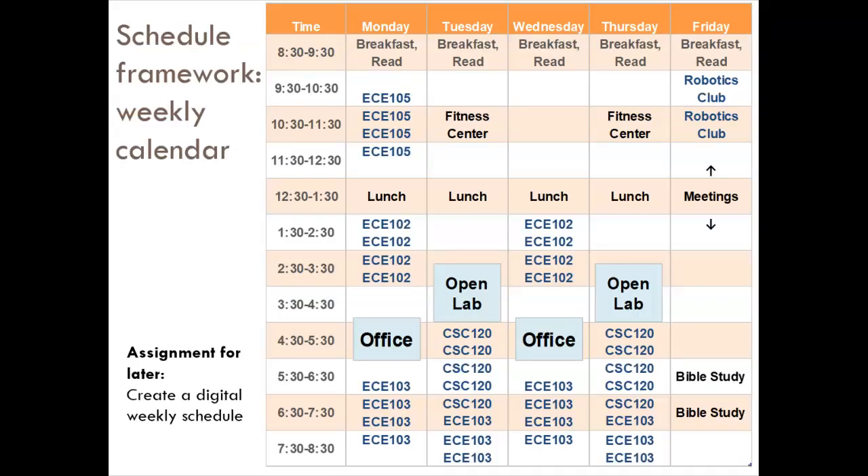Because busyness is a fact in modern life, especially for college students, we want to be able to account for all of our hours in a week so we can use that time efficiently. One simple and useful tool is a weekly calendar. Here is one example of a weekly calendar — actually my own from a few years ago. As an exercise, you will be building your own.